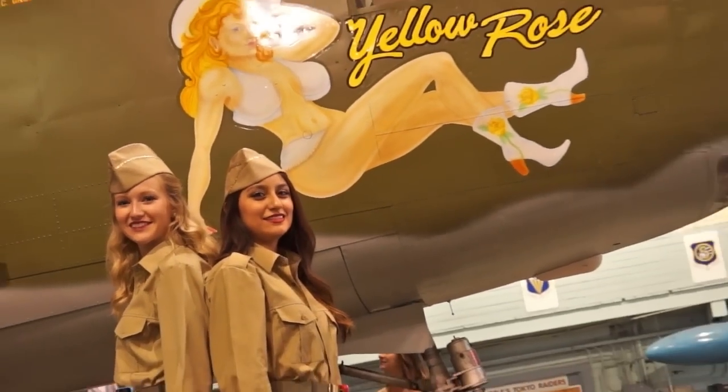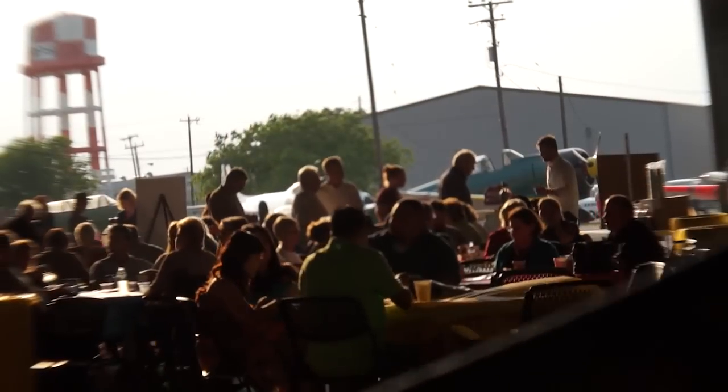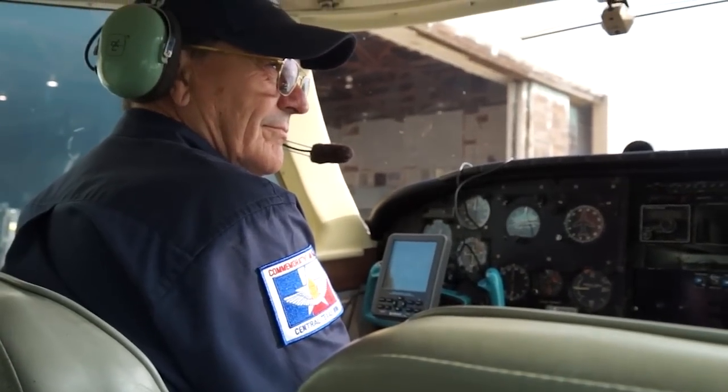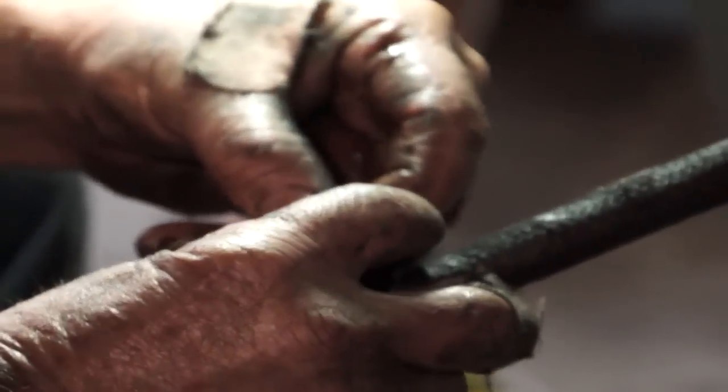We usually have 1,000 to 1,200 people in the hangar for the dinner dance. We all have unique skills or talents — some fly, some maintain, some can fix up the hangar, do woodwork. It's really a fun place to be. Our membership is going up as people find out what we've got here, and we get the word out in the Central Texas region as to what tourist attraction we have here in San Marcos.